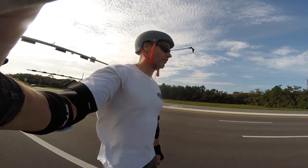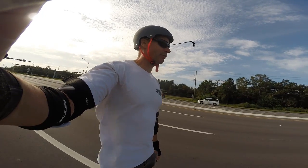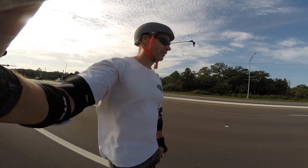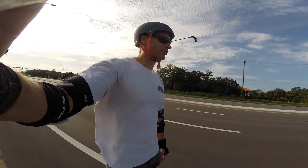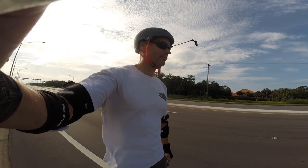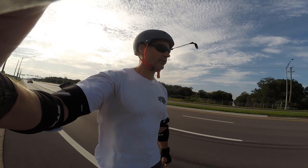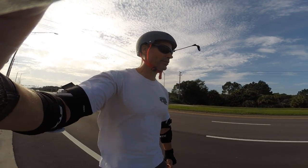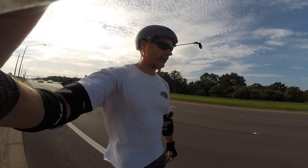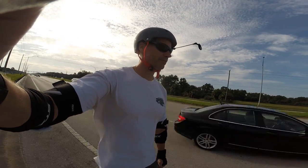I just pulled over to see if I could change Strava — it wasn't showing me my real-time speed; instead it was showing me my spot on the GPS map with a pulsating blue dot. I couldn't figure out quickly how to switch it back to the real-time display, but it did say my average speed so far was 19.9 miles an hour, which is trucking pretty good.